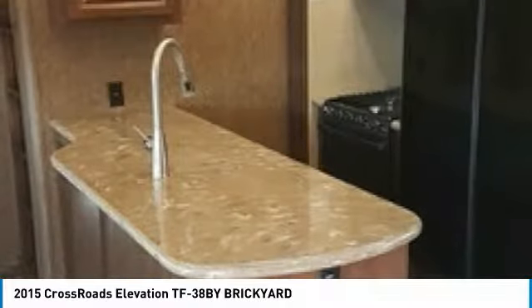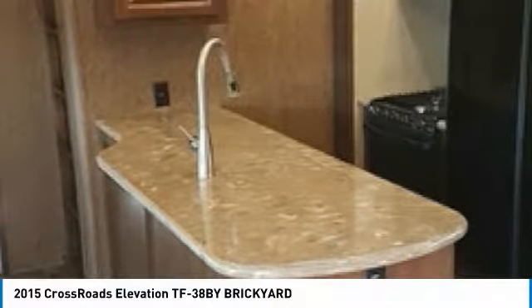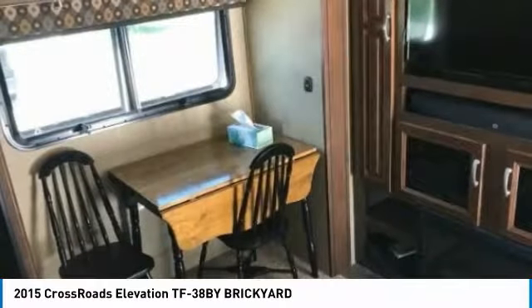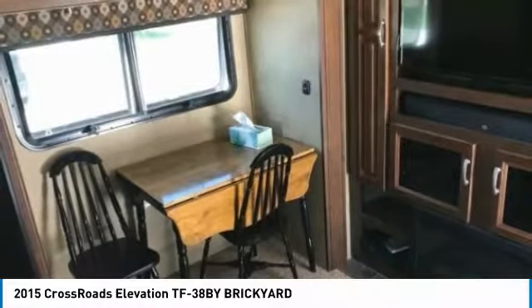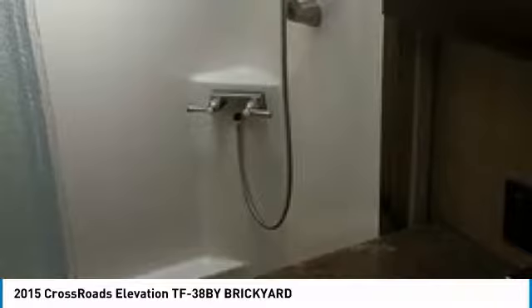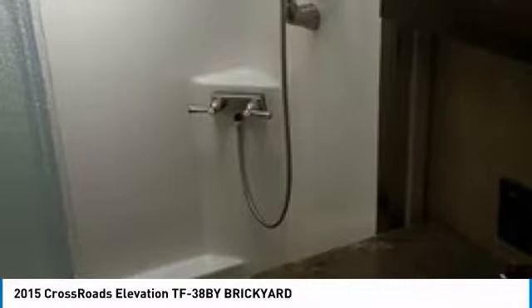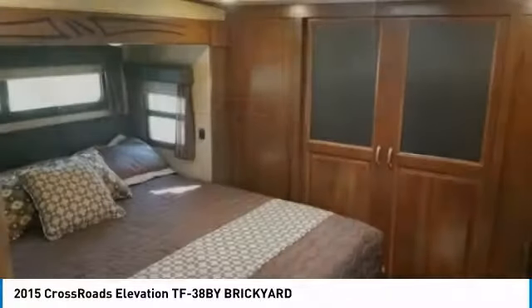This versatile toy hauler offers the convenience of residential living right on the campsite. It is fully loaded with top quality amenities, which include: one owner, purchased brand new in 2016, Corian countertops, a great cooking area complete with 3-burner stove, oven, and microwave, oven refrigerator/freezer, double kitchen sink, dinette with chair seating, fireplace, television, surround sound, DVD/CD/stereo.